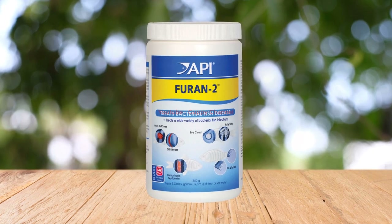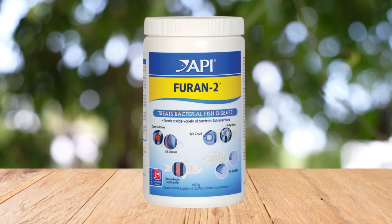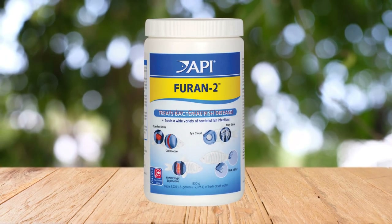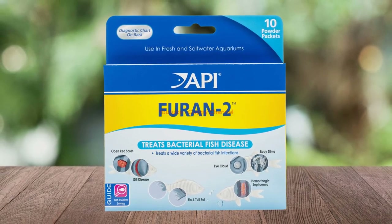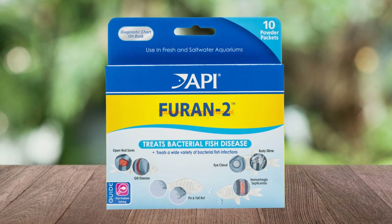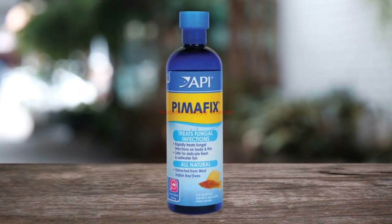Furan-2 is a broad-spectrum antibiotic that is highly effective against gram-positive and gram-negative bacteria. You can use it to treat fin rot, popeye, ulcers, septicemia, bacterial infections in the gills, and other diseases caused by a wide range of pathogenic bacteria. Furan-2 comes in both liquid form for treating internal bacterial infections and powder form for external bacterial infections. It is also safe to use on scaleless fish. Since it is a broad-spectrum antibiotic, it can disrupt your cycling bacteria, so you should always use it only in the quarantine tank and monitor ammonia, nitrite, and nitrate levels.